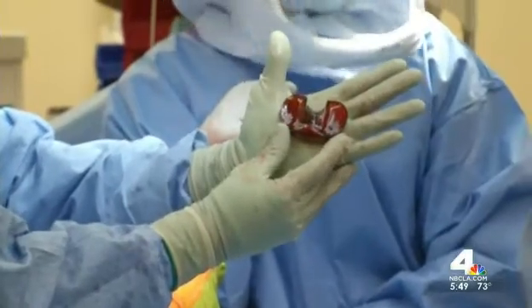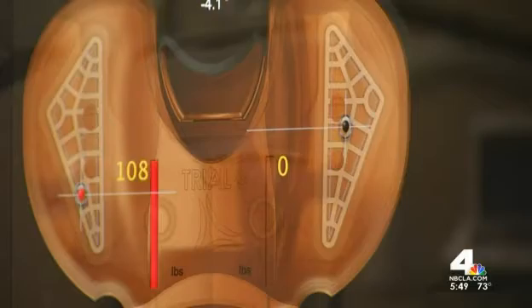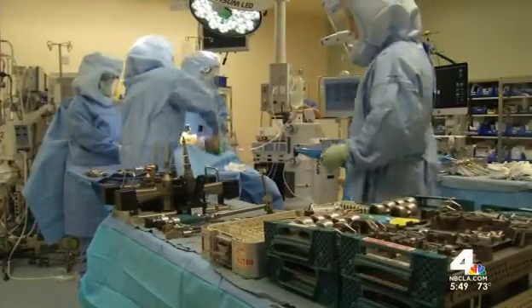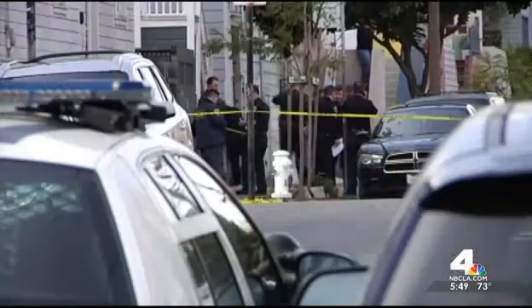The device gives extremely accurate real-time measurements so the doctor can be sure everything is perfectly aligned. Before he finishes the procedure, he uses a second device to check the pressure of the knee and ensure an ideal fit. If all goes well, Sandra could be back on patrol in just a few weeks.